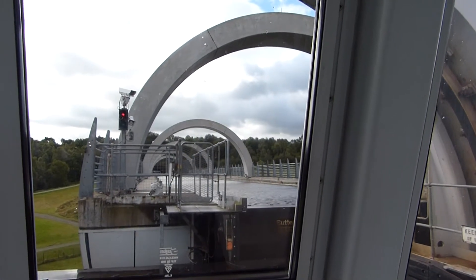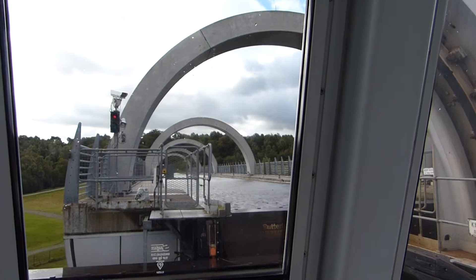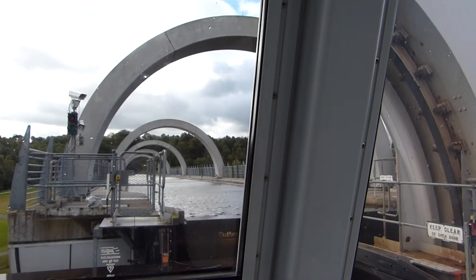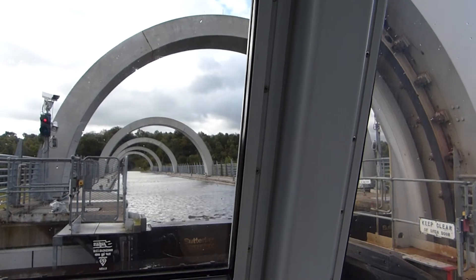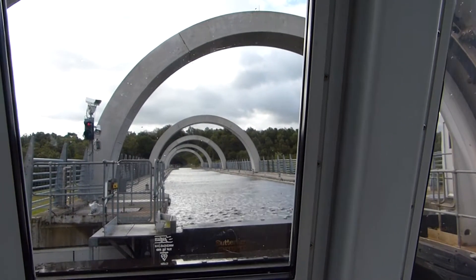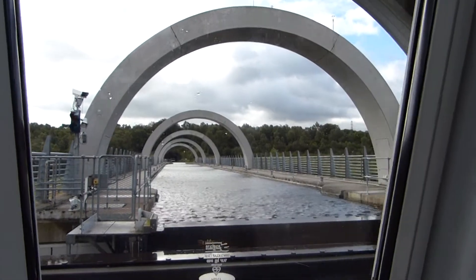It will take just four minutes to travel to the top. The boat moves into a gondola which holds boats side by side.